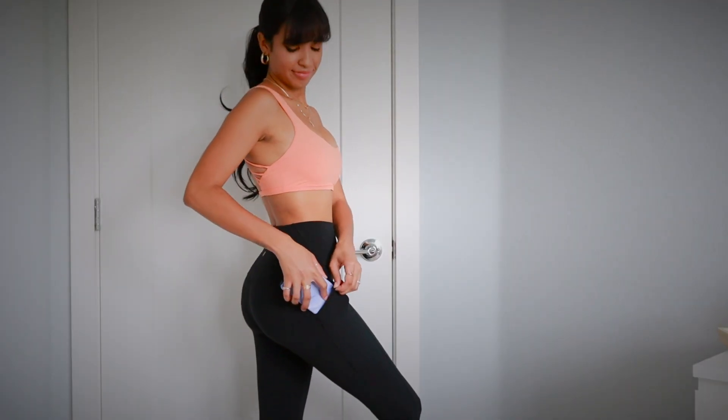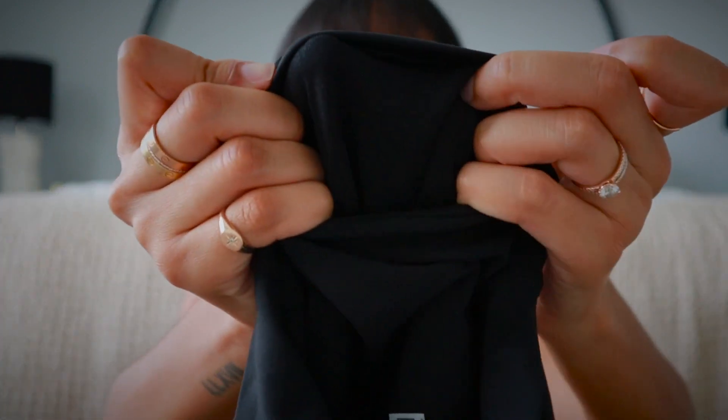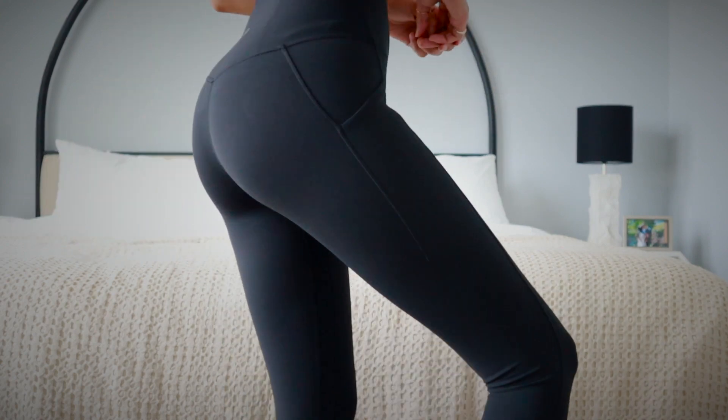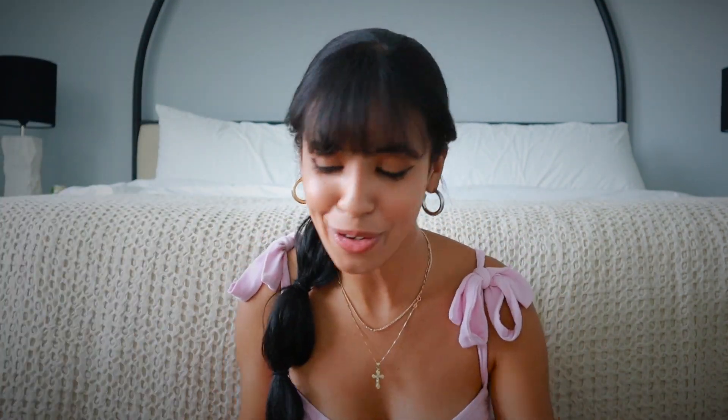I'm a little late to the game, but Lululemon now has Align leggings with pockets, so I had to grab a pair. They came out with this style a few months ago. They have two pockets on the side and a third pocket on the waistband. These are the 25 inch, which are typically the perfect length for me — I'm 5'4". I'll have all my measurements in the description box below. Your standard Align leggings, just with pockets now — you can't go wrong.